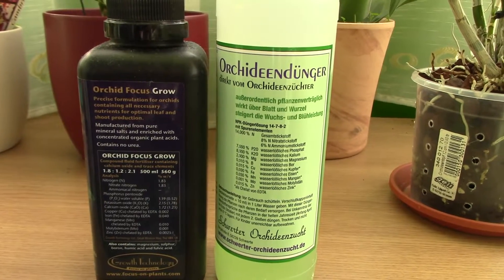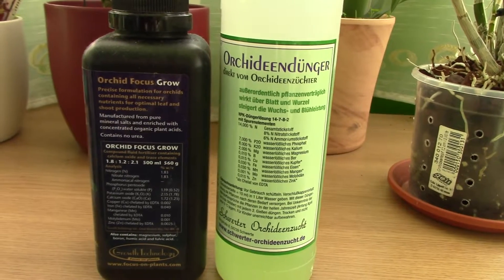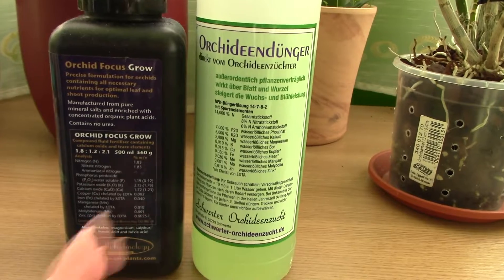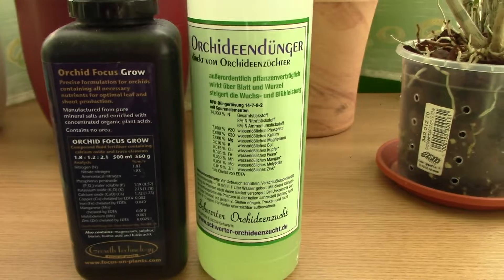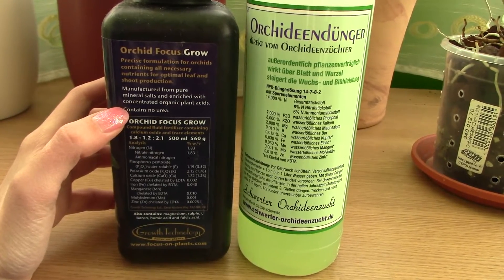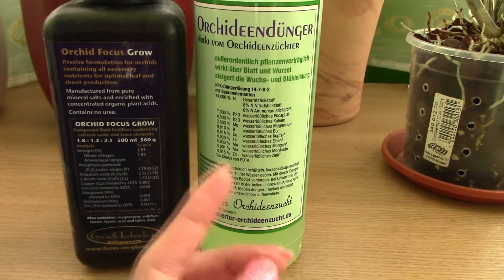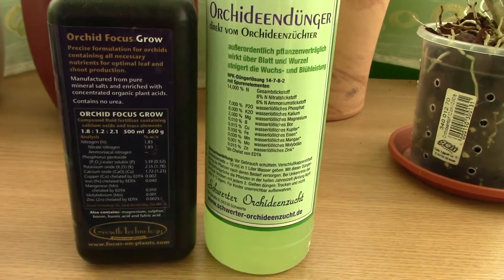There is a nitrogen dosage calculator out there — I think it's on Raise Orchids or something like that — I'll give you the link in the description. You can calculate how many teaspoons of fertilizer to use to achieve a certain quantity in parts per million of a given nutrient, like nitrogen. I calculated it and it seems that with my current fertilizer I'm seriously underfeeding my orchids, while with the Schwerter one at the same dosage I would be in the desired range.